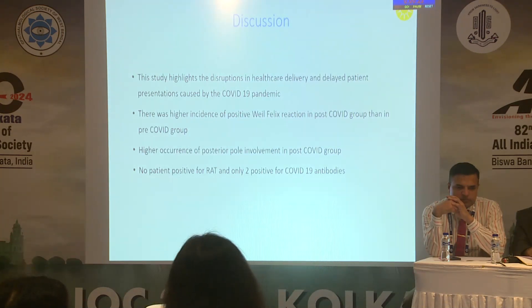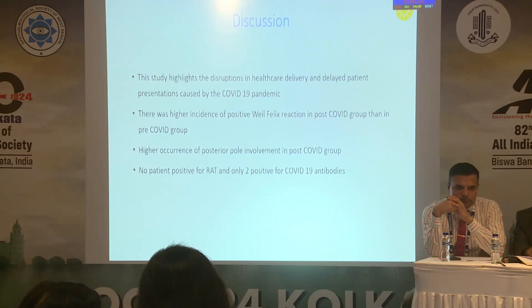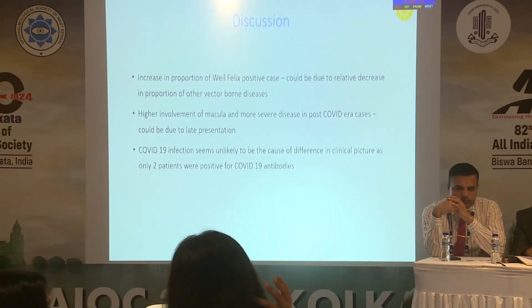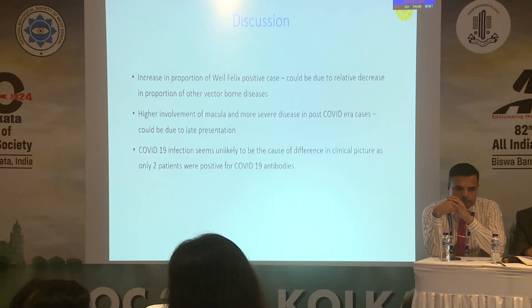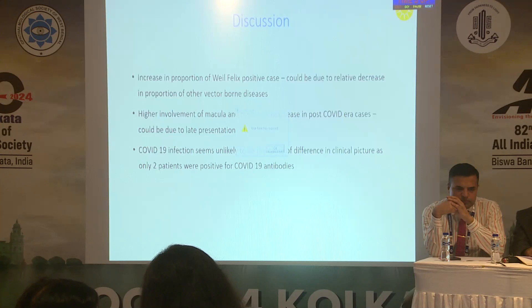The study highlights disruptions in healthcare delivery and delayed patient presentations caused by the COVID-19 pandemic. There was a higher incidence of positive Weil-Felix reaction and higher occurrence of posterior pole involvement, so clinicians should be aware and treat these patients more extensively. The higher macular involvement and more severe disease may be due to later presentation during COVID. COVID-19 infection itself seems unlikely to be the cause of the differences observed.